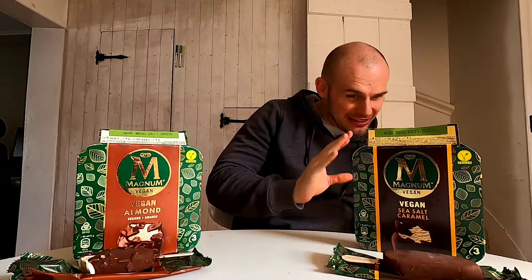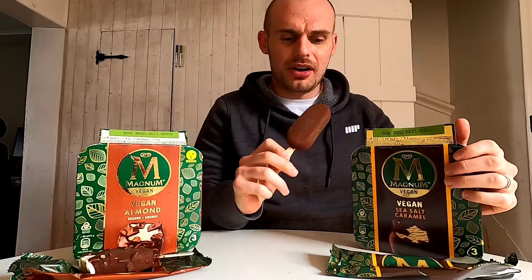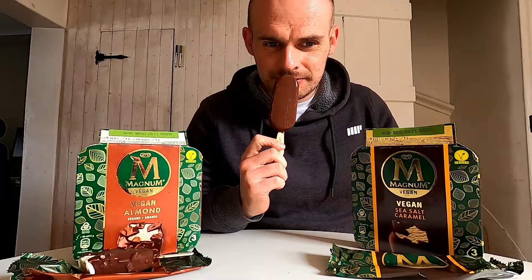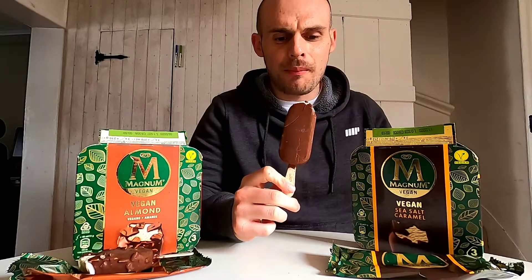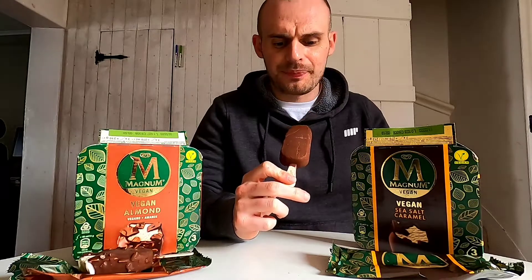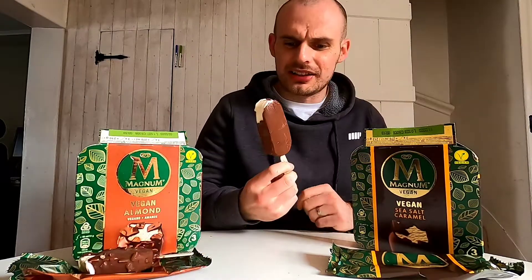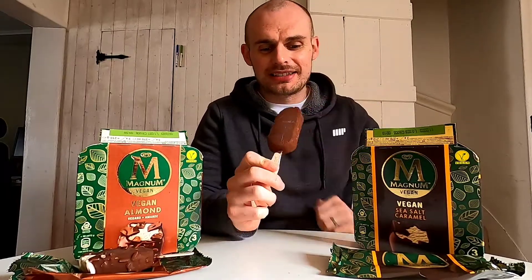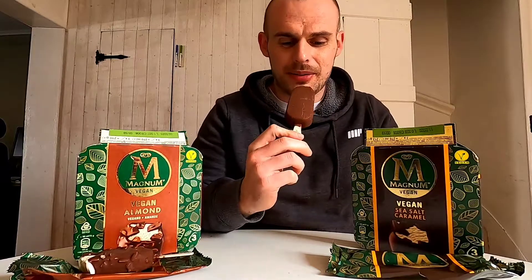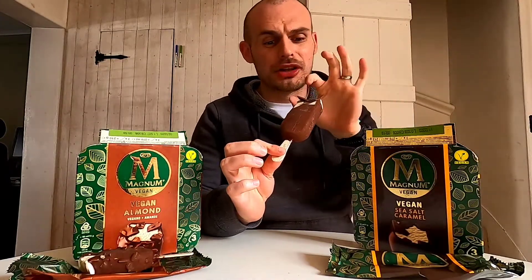So looking at the ingredients, it does have sea salt in it, which is good. Sometimes they use flavorings, but I'm really excited to see if the sea salt is in the chocolate or the ice cream. Oh, it's caramel in there too. Let's taste it. Okay - I think the caramel is in the chocolate. It tastes a lot smoother than the almond one. They are quite different colors - this tastes currently just like a normal original Magnum. Let's try some of the ice cream.